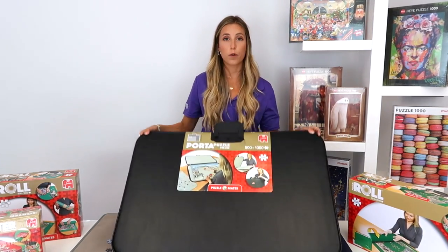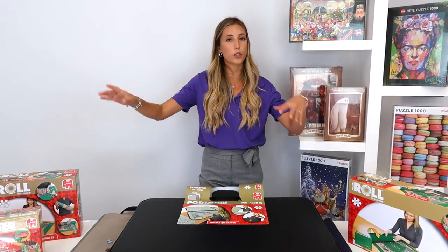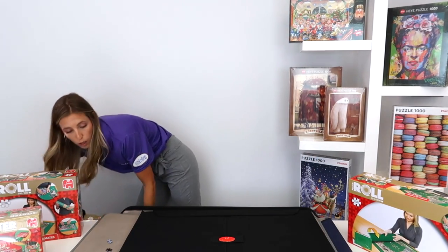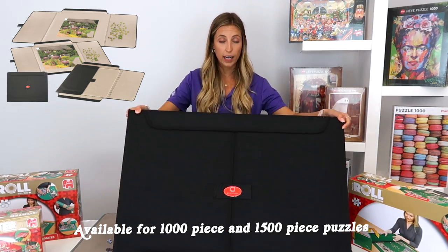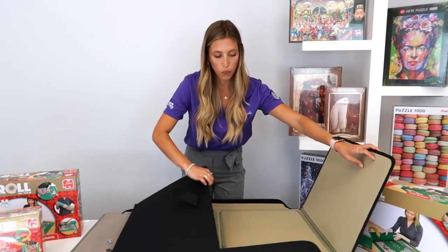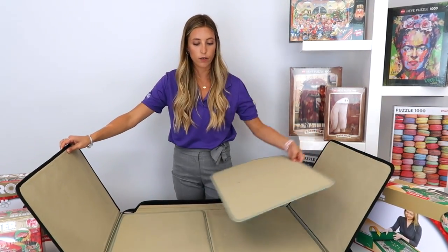Inside each of our port-a-puzzles, we have two pads that make it very easy to put them to the side — you can put your pieces on them and then put them back when you close it. We also have a smaller version that doesn't have a handle, but has the same two pads inside.